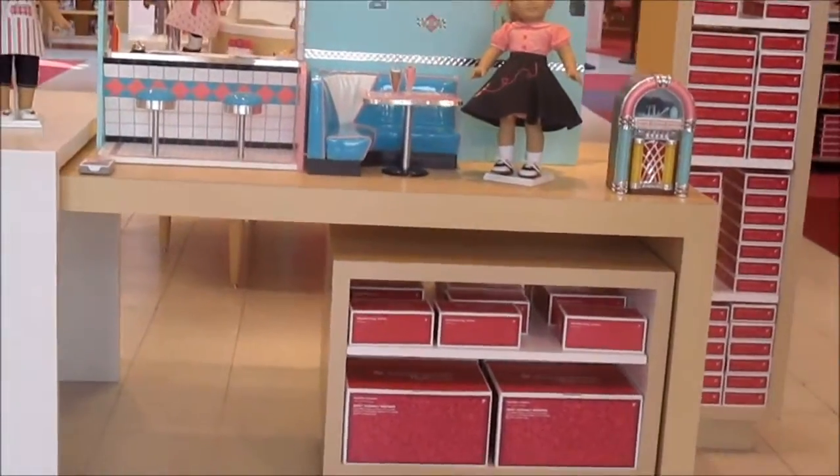Hello everybody, it is Kate and I'm at the American Girl Place. I'm going to get Lexi's ears pierced — here she is! I'm so excited, let's go inside.